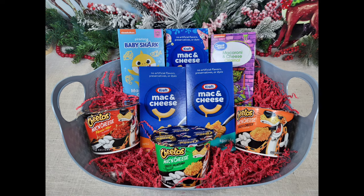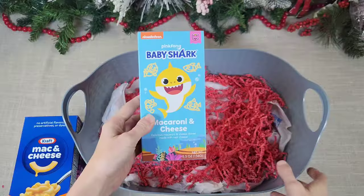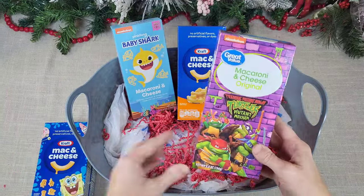I want to apologize if you hear any background noise — it is storming really badly as I voice over. Jumping into the next one: here's another Dollar Tree basket that I dummied up. I have a macaroni and cheese lover in my house, so I grabbed a ton of different types of mac and cheese at Walmart.